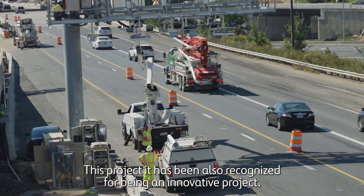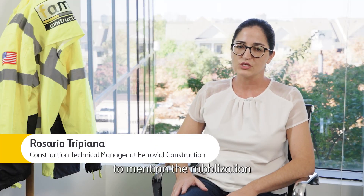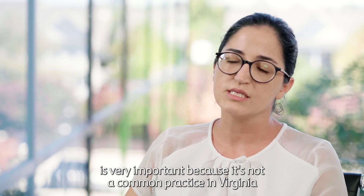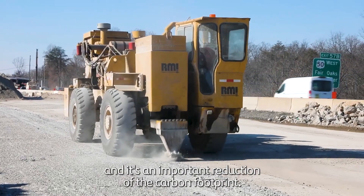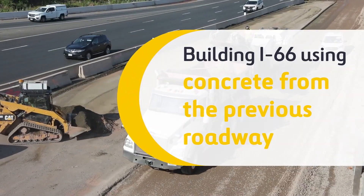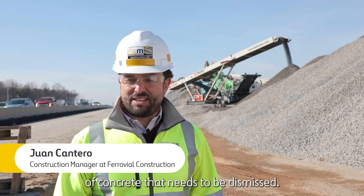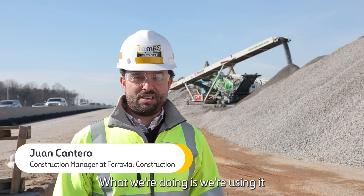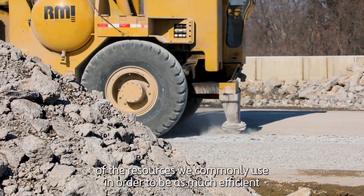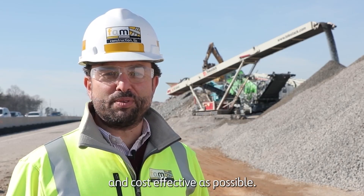This project has also been recognized for its innovation, particularly the revitalization of the concrete. It's very important because it's not a common practice in Virginia and it represents an important reduction of the carbon footprint. There's about 400,000 tons of concrete that needs to be dismissed, and what we're doing is making as much use as possible of those resources to be as efficient and cost-effective as possible.